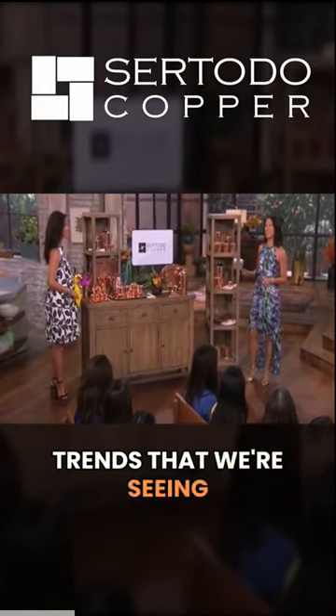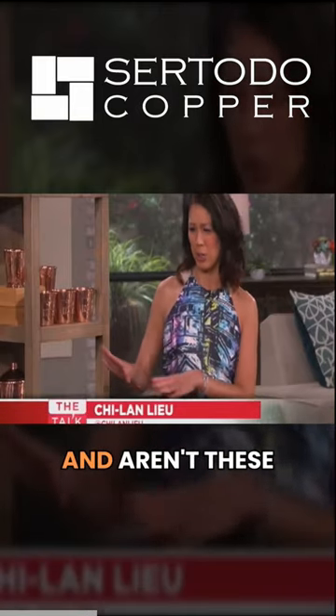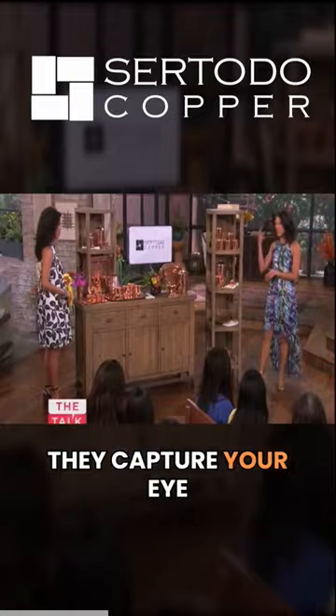One of the biggest trends that we're seeing this fall in terms of home decor are copper accents for the home. And aren't these beautiful? Gorgeous. They capture your eye, right?